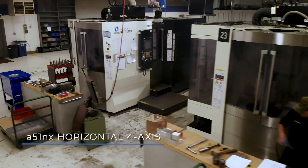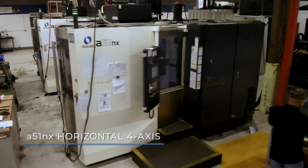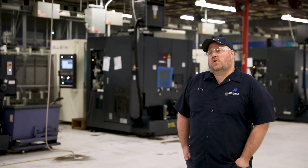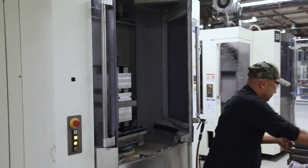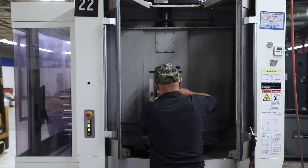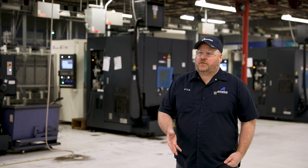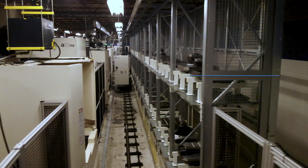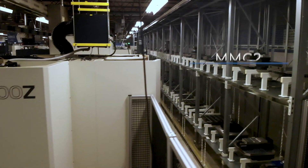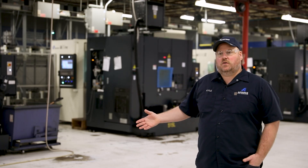The way we have our work cells set up, we have two standalone A51 NXs. On those machines we do all of our fixture design, all of our first article inspection, proof out the programs, and work through all the tweaks — like chip control, tool life — and try to work those bugs out of the program. When we're done proofing out and qualifying the programs, we take the whole table and import it into our MMC system, which cuts down on the downtime to get our MMC operational on that product.